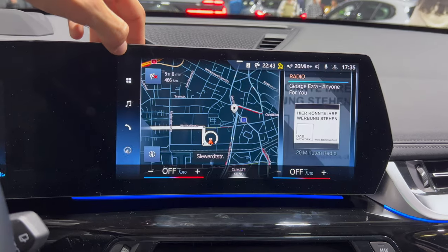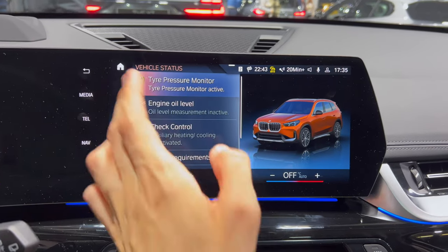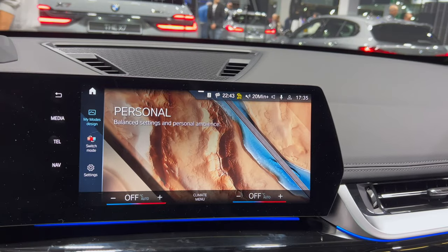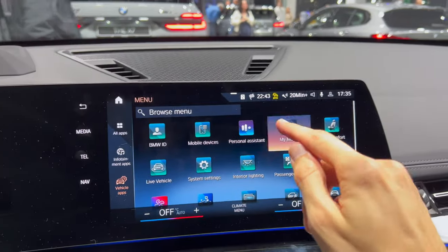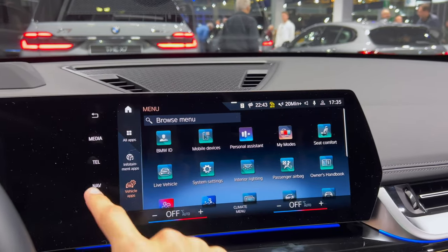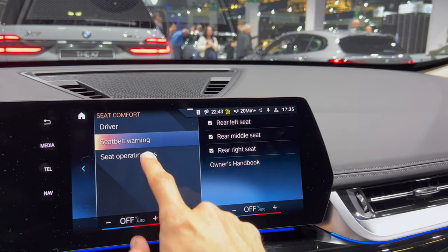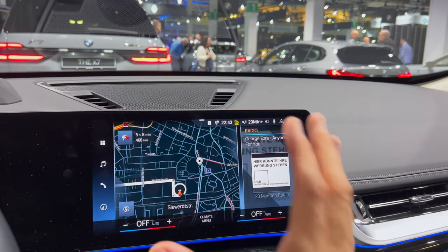Touching at the bottom brings you to the climate menu. Vehicle status brings you to the car menu — lots of options. My Modes: personal, sport, or efficient. Media, phone, navigation shortcuts are always on the side. In seat comfort you have seat belt warning, position, tension, and so on — I don't see lumbar support here.